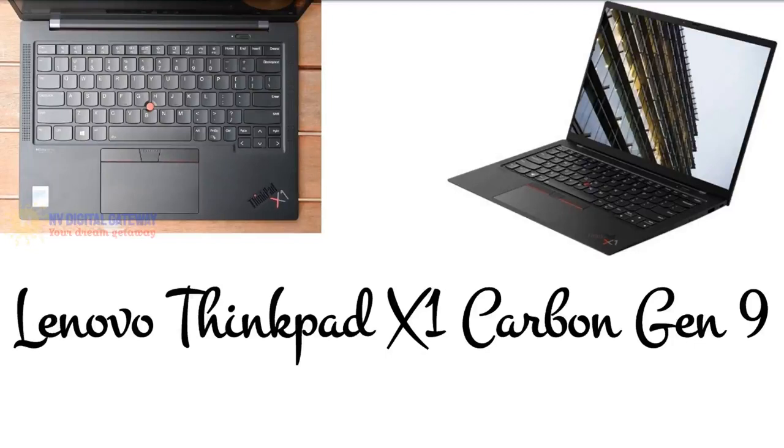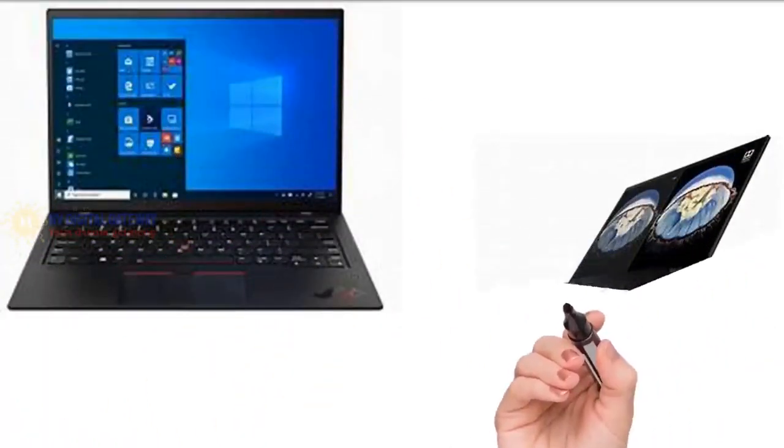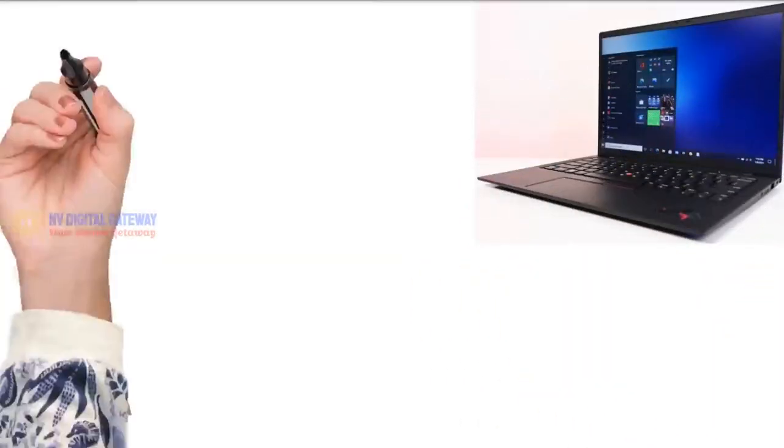With a 14-inch screen, the ThinkPad X1 Carbon 9 sports a 1920 by 1200 resolution display with an 86% screen-to-body ratio, a 16:10 aspect ratio, and narrow bezels. It has memory of up to 32GB LPDDR4X and storage of up to 1TB SSD, and can run up to 16.7 hours of battery life depending on usage.